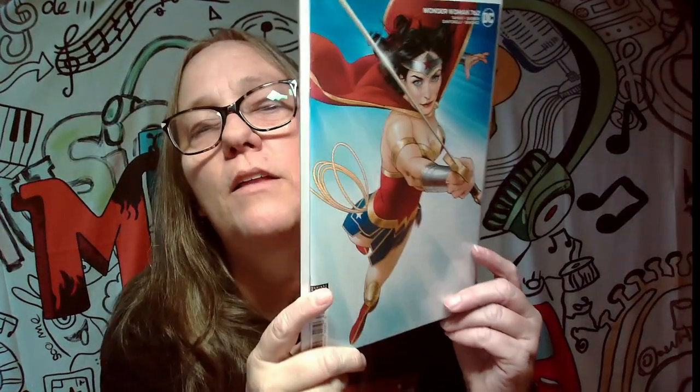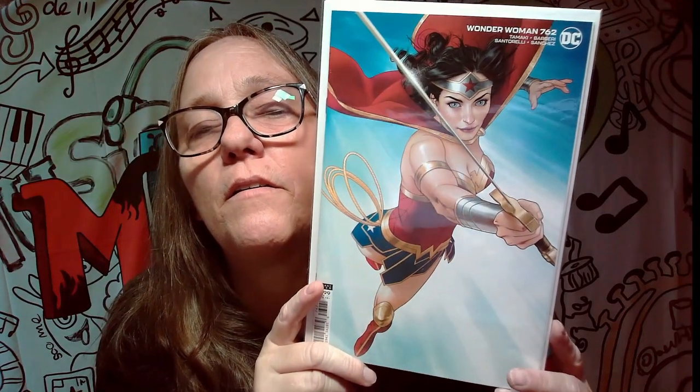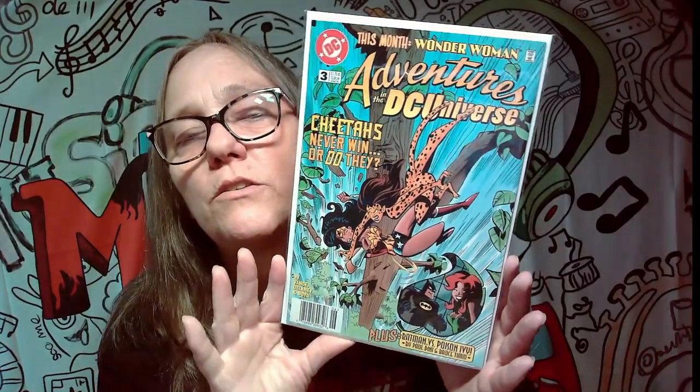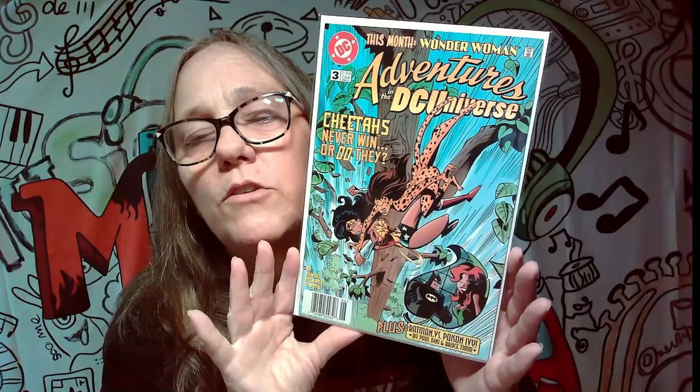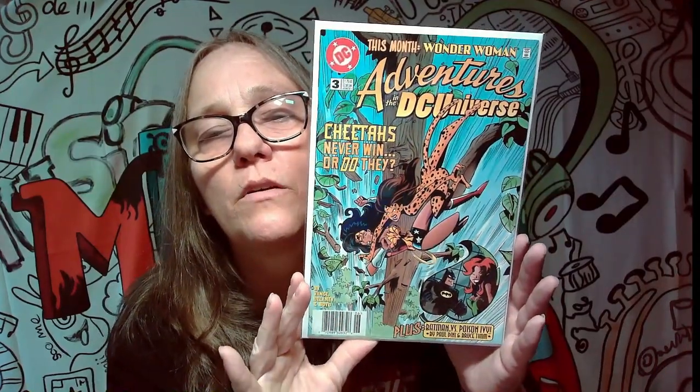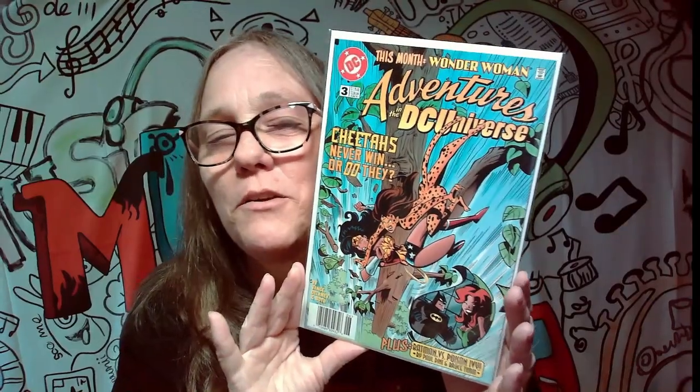Oh yeah, look at that — that's a sick cover right there. I really liked that cover. All right, next one. Adventures in the DC Universe. I like the covers with Cheetah and Wonder Woman on them. Cheetahs never win — or do they?